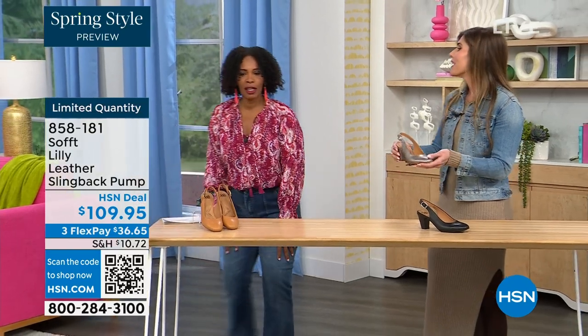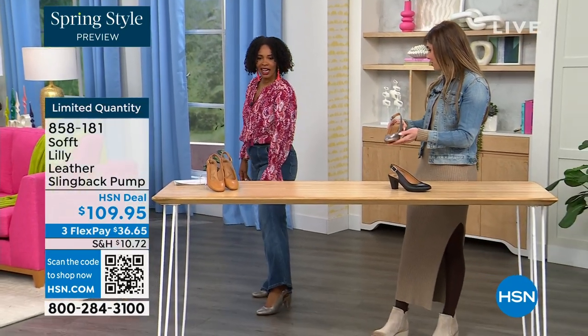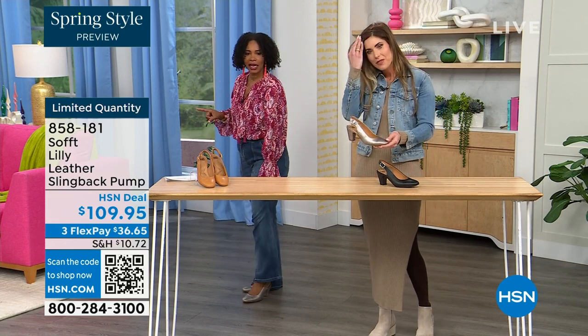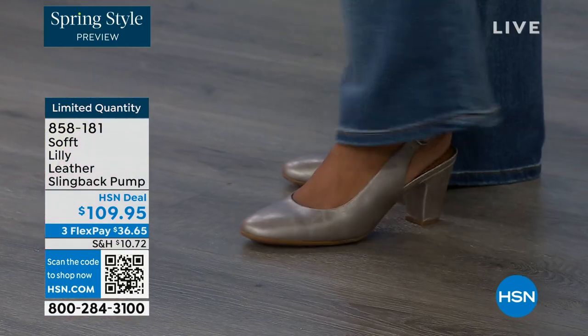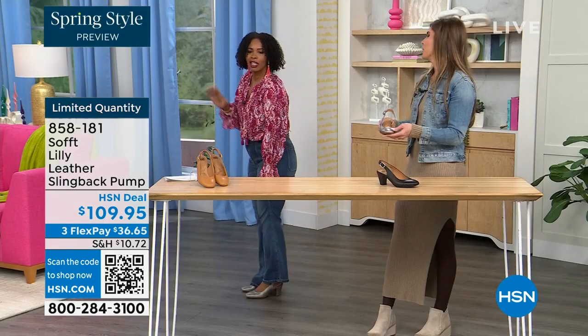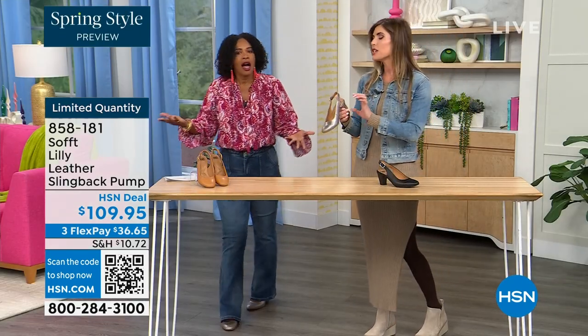Let me step back so you can see — I'm wearing these in pewter. We also have them in caramel and black. It's adorable. I pop them on and I'm not pitched forward — they're not too high. It's the perfect heel height.